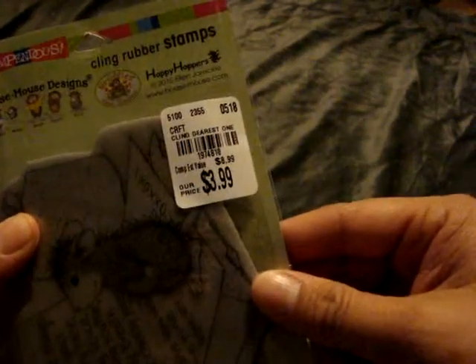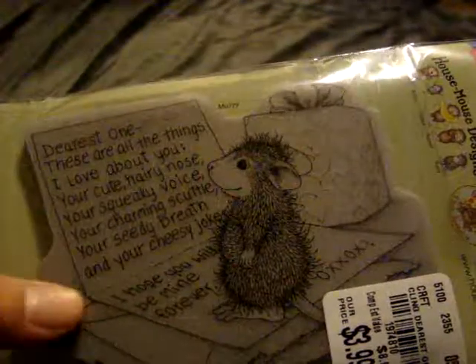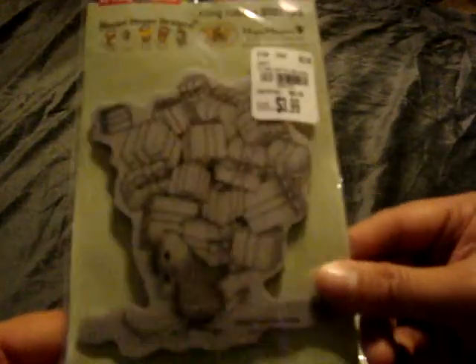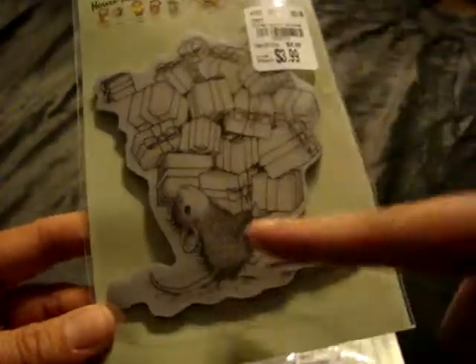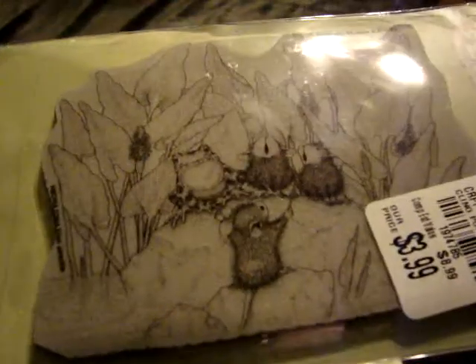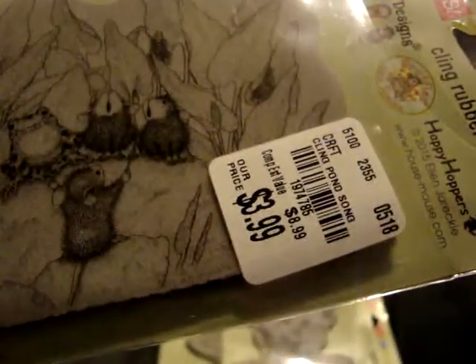This one is called Dearest One, and he has like a little card. I thought that was super cute, and that one was $3.99. This one called Gifts Galore was also $3.99, and it's a little mouse carrying all these gifts. The last House Mouse one I found is called Pawn Song — it's a little mouse with little mice singing, and a little frog with a pond background, and that was $3.99 as well.